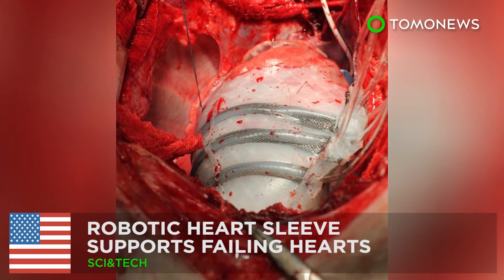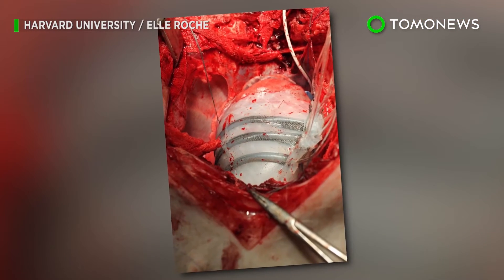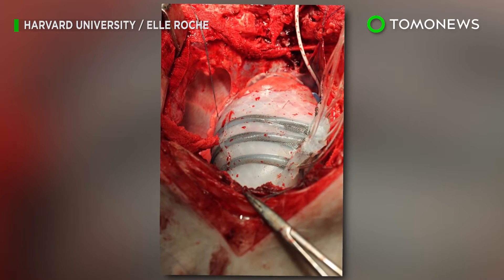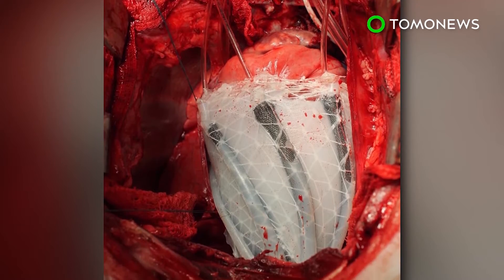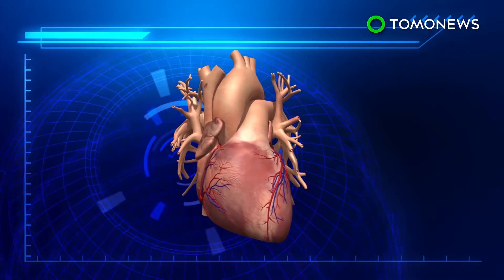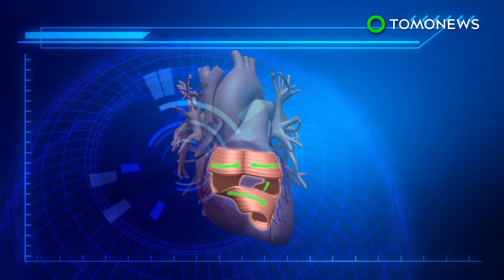Robotic heart sleeve supports failing hearts. Harvard researchers have developed a soft robotic sleeve that can replicate normal heart muscle movements in order to support failing hearts. The human heart twists as it beats in a motion similar to the wringing of a towel.